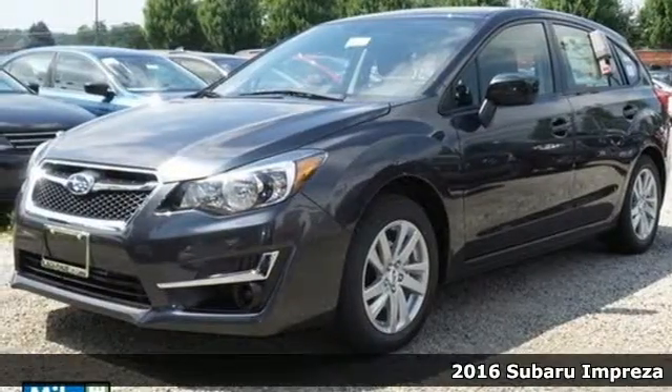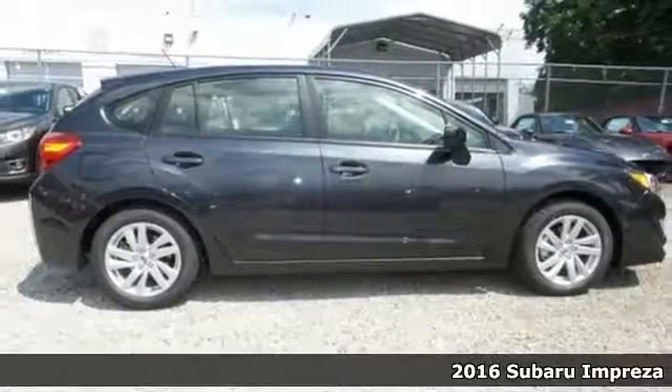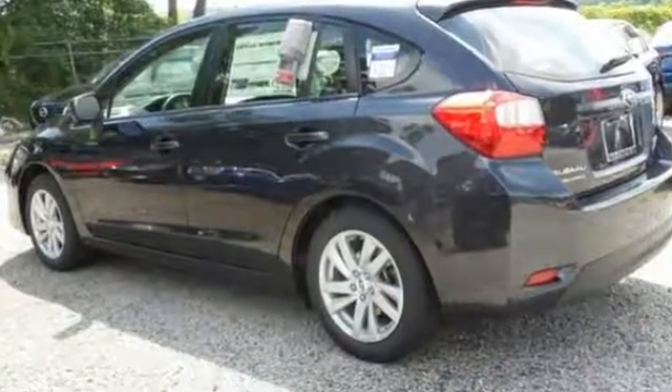It's a 2016 Subaru Impreza. No more lost productivity. This Impreza caters to your everyday with quiet, road-gripping confidence to get you there safely. Subaru's boxer engine not only offers fuel efficiency but low emissions as well.